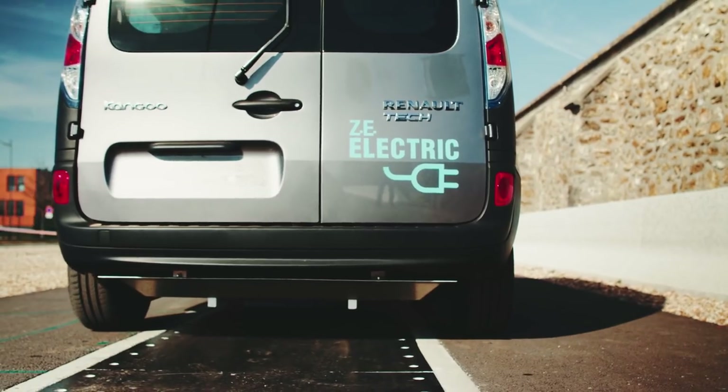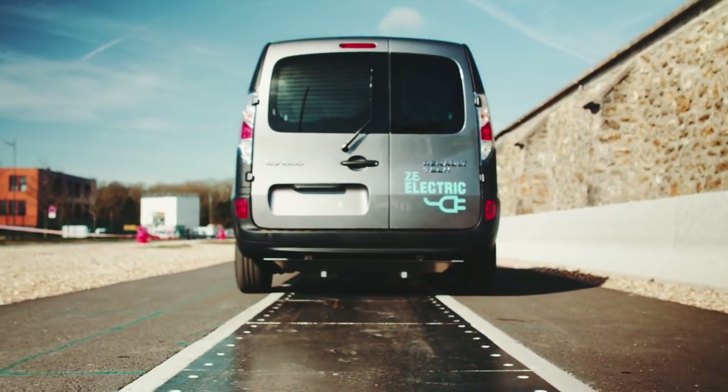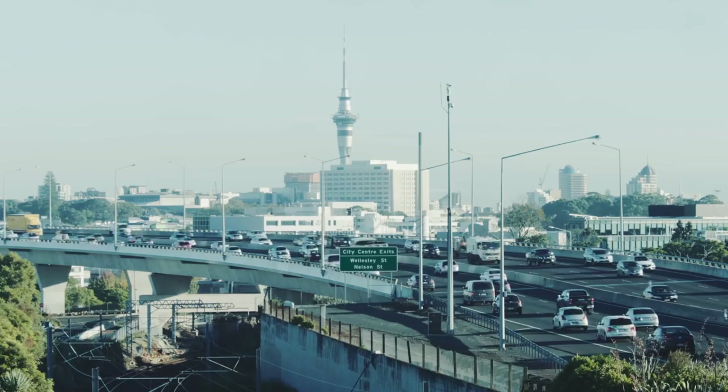Dynamic electric vehicle charging, or DEVC, is a groundbreaking technology that has the potential to eliminate range anxiety, one of the current barriers to adoption for electric vehicles.